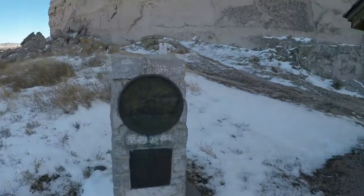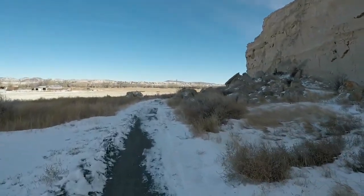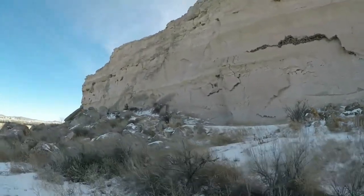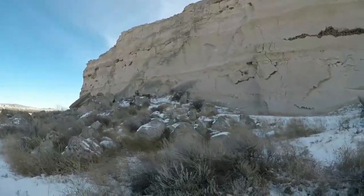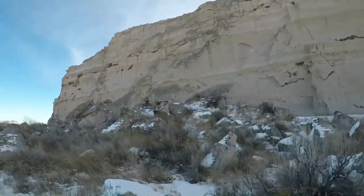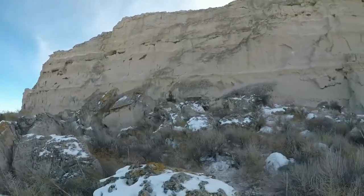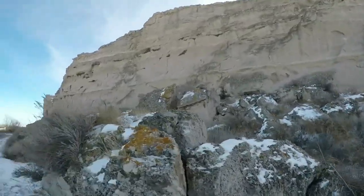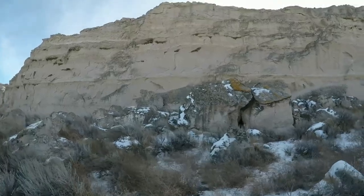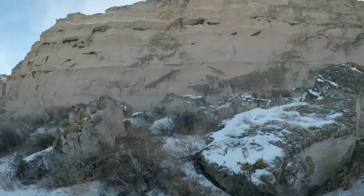The immigrants on the Oregon Trail were obviously following the Platte River, which is right down in those trees there. This is usually their spot — their first night away from Fort Laramie, which is about 15 miles down the river to the east as they're making their way westward. This is where their first campsite would be after that fort. They had just gotten restocked on some provisions, getting ready to make their long, hard journey to the west through the Rocky Mountains.